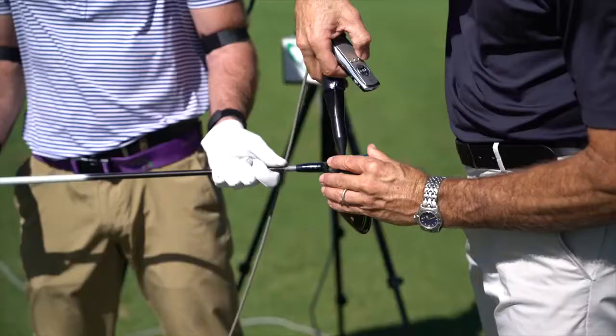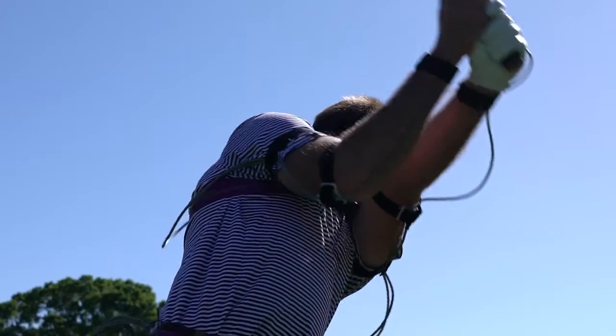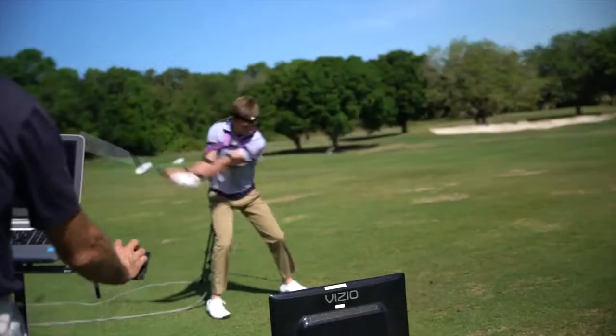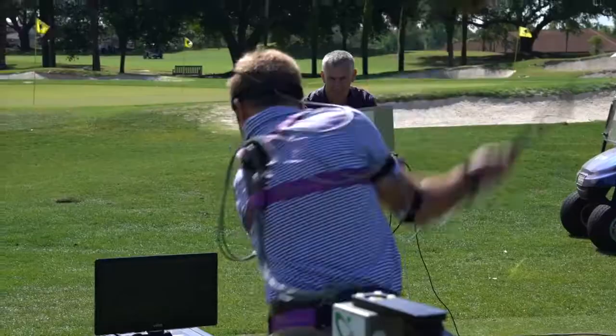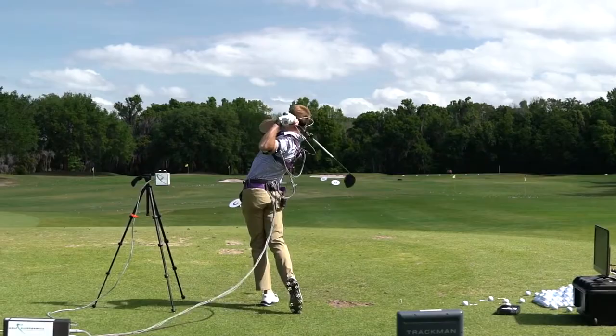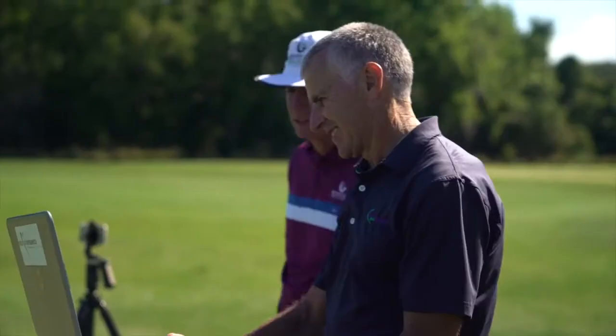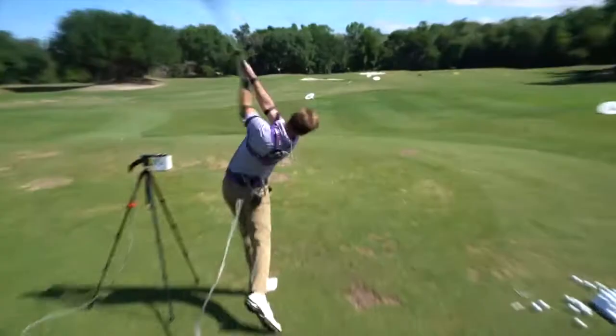And now it was time to record the actual data with the driver. So Chase, this is a quick look at it to start with, and there are a couple of things that you do really well.